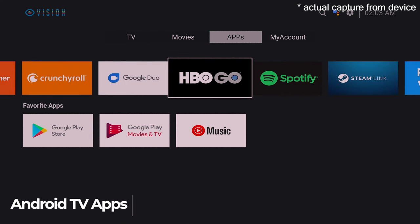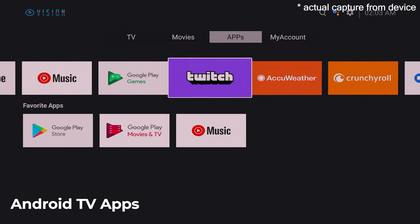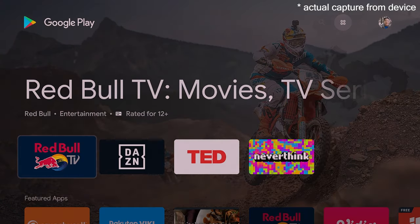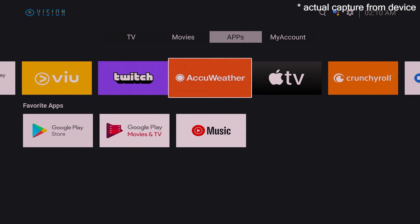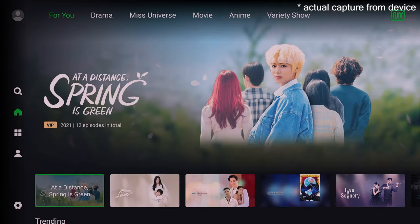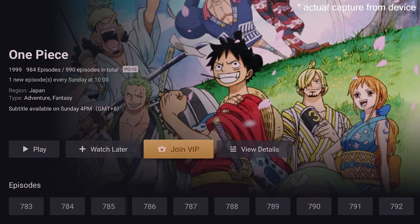Next are the Android TV apps in the third menu, where you can download music, videos on demand, and games on this box. It's like using the Google Play Store on your phone, but dedicated to this TV box. You have video on demand apps like ICE, Apple TV, and Vlive — you won't run out of options; just pick the specific app that suits your needs.